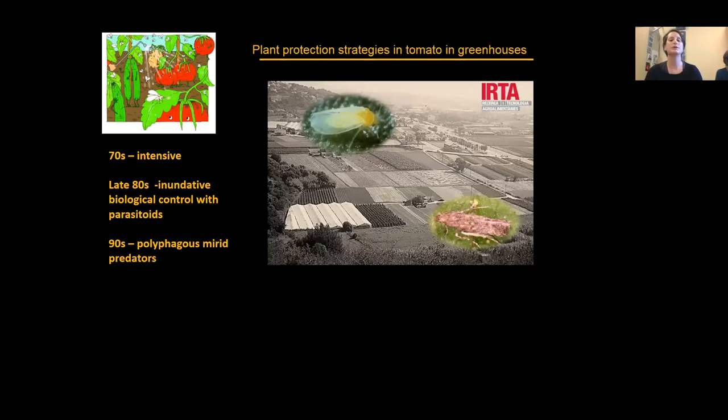First, I want to introduce the plant protection strategies in tomato greenhouses in the area, which I think is quite transversal across the Mediterranean region, including France, Italy, and maybe even Tunisia. In the 70s, horticultural production was really intensive, based mainly on chemical treatments when pest populations were very high. But in the late 80s, there were pest problems that could not be controlled with chemical treatments, and biological control started in this sector.